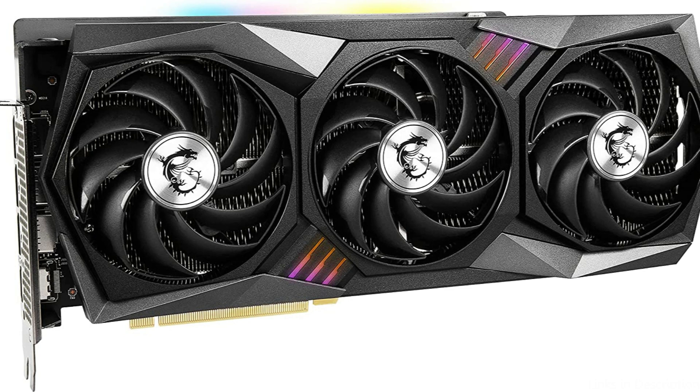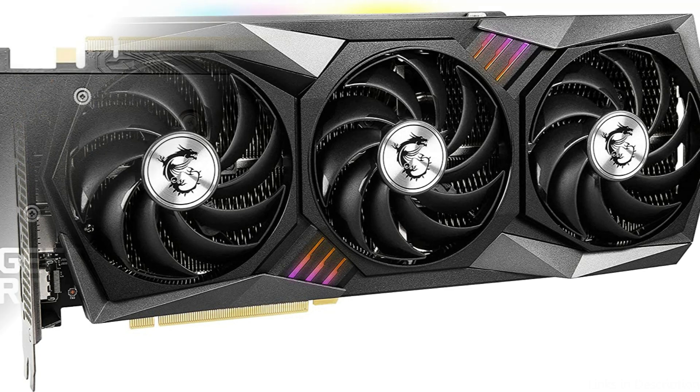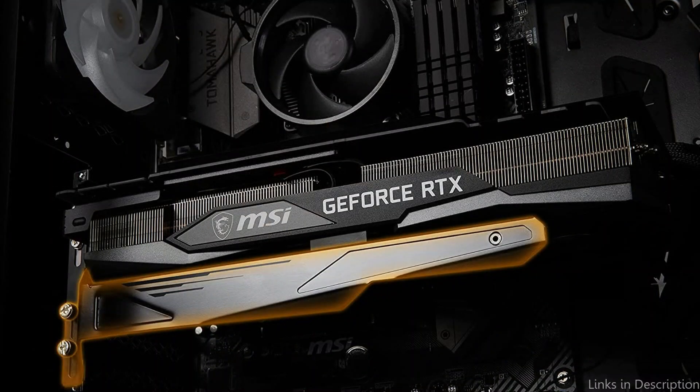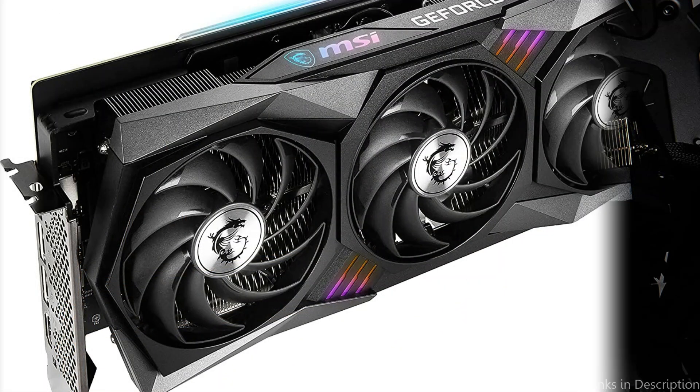It's powered by the latest NVIDIA Ampere architecture, which provides incredibly fast and efficient performance. The RTX 3080 Ti is ideal for those looking for a great 4K gaming experience and superior levels of visual fidelity.